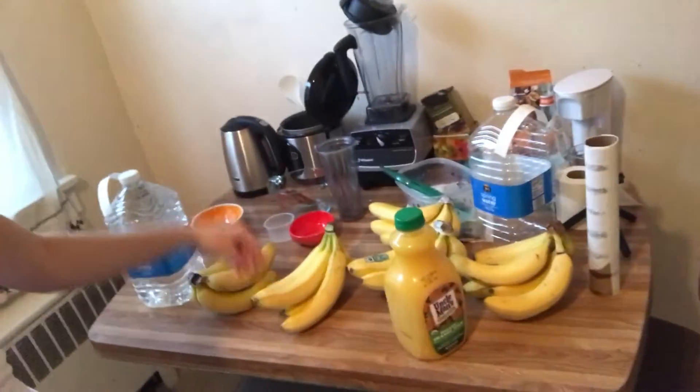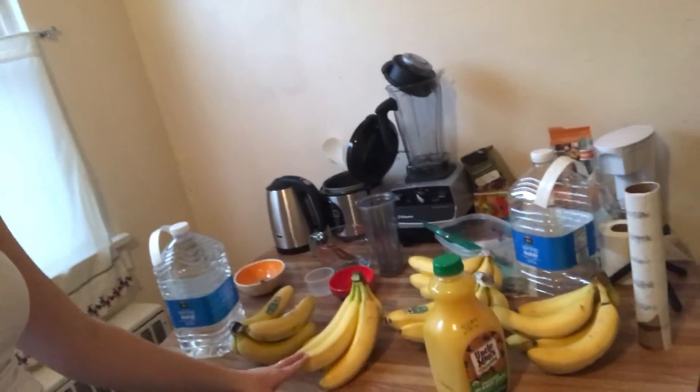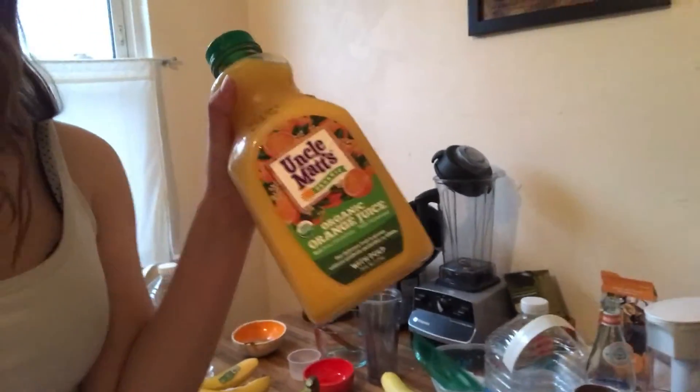On the table right here I got bananas. They're not ripe yet, but they should be good in a couple days. And then I have some organic OJ with pulp in it. I really like this kind.